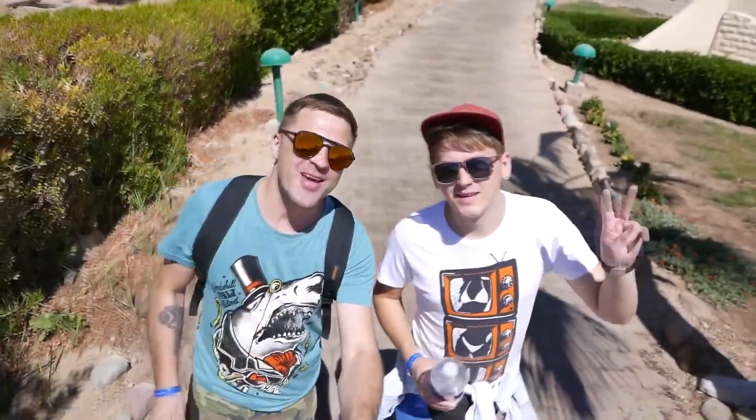Hi guys, what's up! We are The Interesting and Ficus. You might wonder why we are now in t-shirts? Because we are in Egypt. And today we will have a kind of video prank.